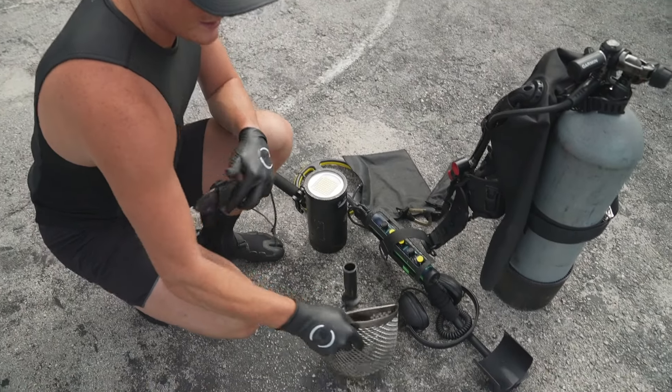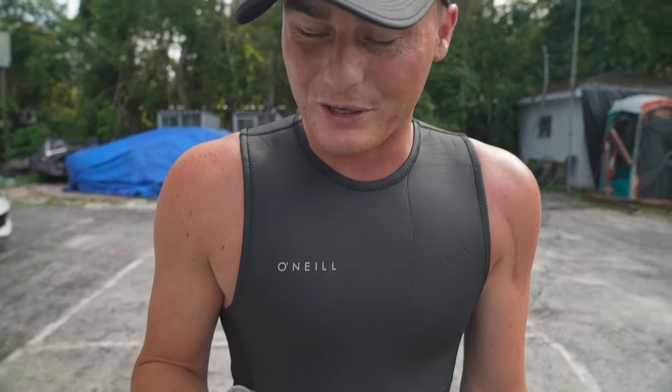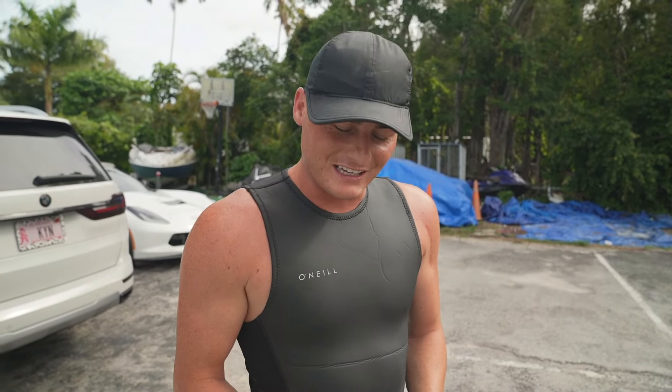Today we're scuba diving and metal detecting on the water to hopefully find Spottom's lost necklace. Got the metal detector, got the scooper, and also a pair of goggles with my camera on top so I can record everything and share that with you guys to show what I see underwater. I've got a knife as well to keep me safe if I run into an alligator — I don't know if it's gonna help me much,